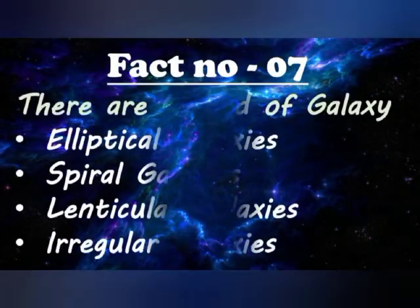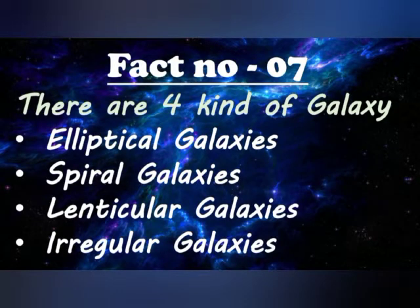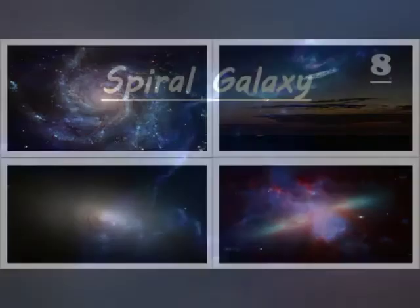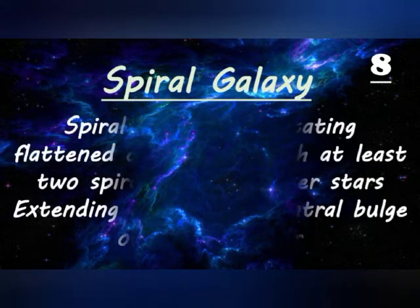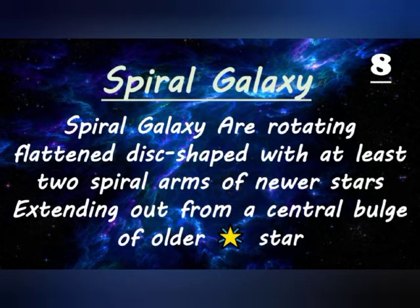Fact number 7: there are 4 types of galaxies — elliptical galaxies, spiral galaxies, lenticular galaxies, and irregular galaxies. The first type: spiral galaxies are rotating, flattened disk-shaped galaxies with at least 2 spiral arms of newer stars extending out from a central bulge of older stars.